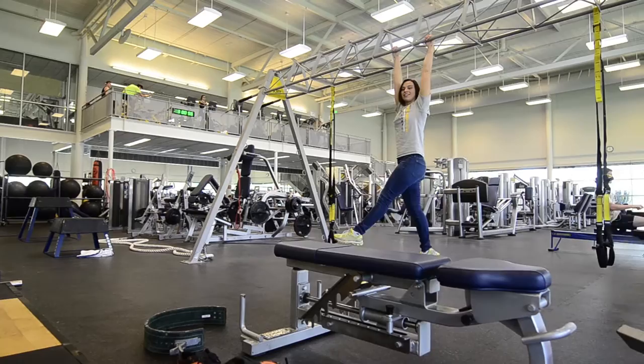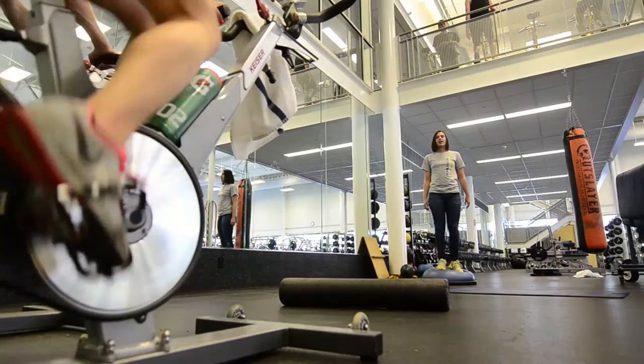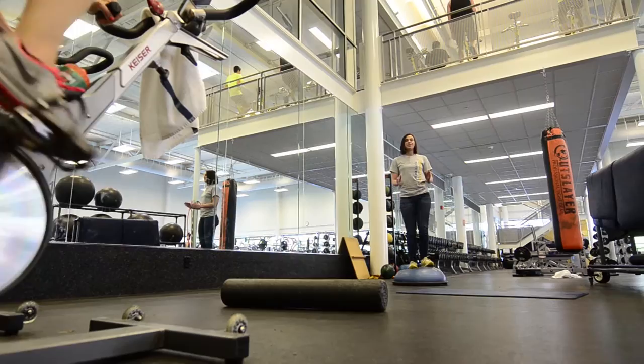There are a lot of really cool places to work out in this gym including free weights, weight machines, cardio, and this really cool TRX jungle gym. There are also areas like this for low-intensity workouts such as ab exercises, stretching, and yoga.